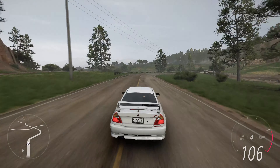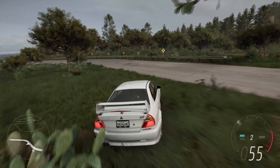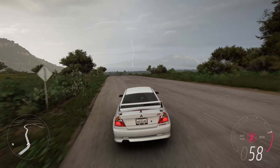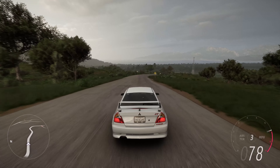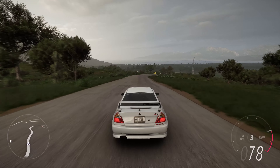One of the distinguishing features of the Evo 6 GSR is its aggressive exterior design. The sedan featured a large rear wing, hood vents, and flared wheel arches, all of which were not just for aesthetics but also for enhancing aerodynamics and downforce. These design elements, coupled with its rally-inspired appearance, gave the Evo 6 GSR a distinctive and sporty look.